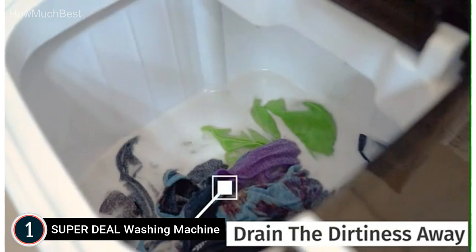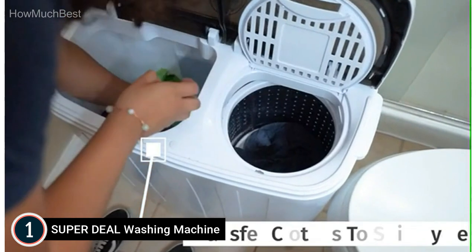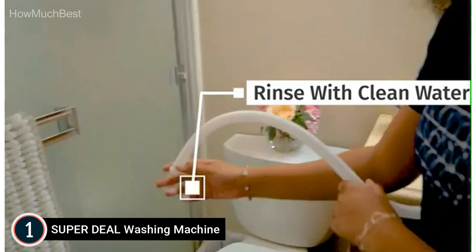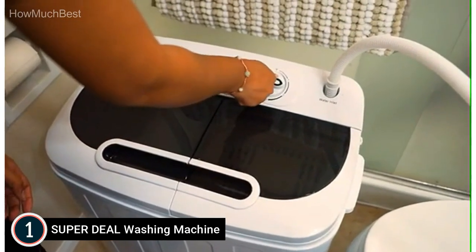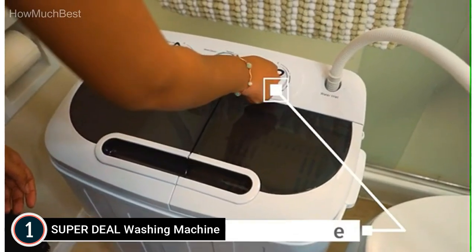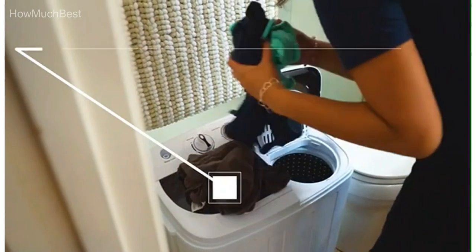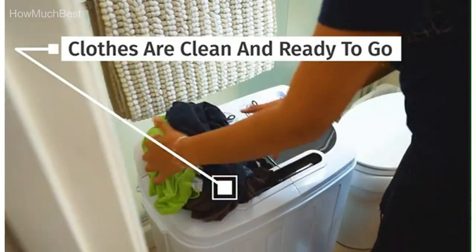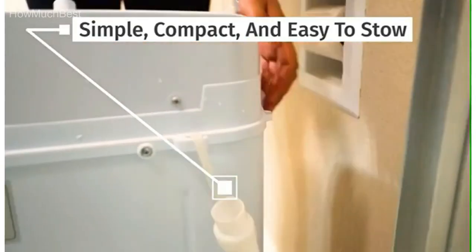Time and space-saving: the wash timer can run for up to 15 minutes, while the spin timer runs for 5 minutes or more per load, and you can choose the exact wash time you need. It's easy to transport anywhere — the lightweight design lets it be placed in a bathroom or closet, ideal for camping, dormitories, or any location where space is limited. Simply put the clothes in, fill with water, set a time, and press start. Enjoy your coffee, then take out clean laundry that smells of fresh detergent.